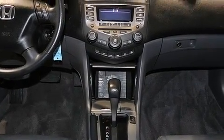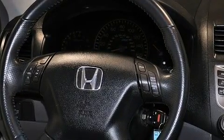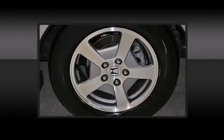Audio features include a CD player with AM-FM radio, steering wheel mounted audio controls, and six speakers providing excellent sound throughout the cabin.